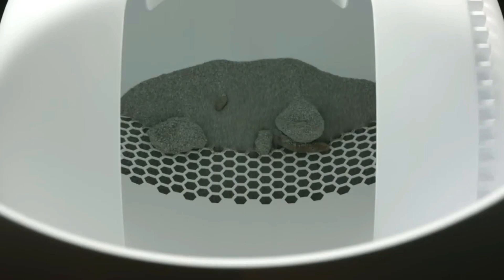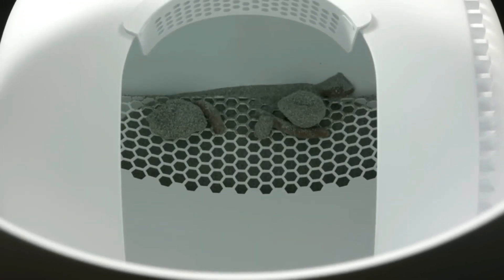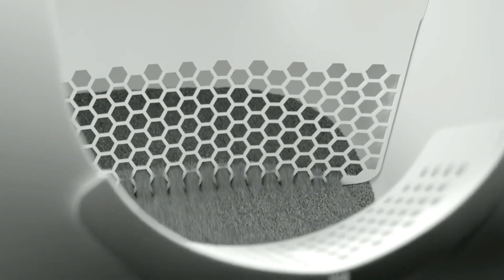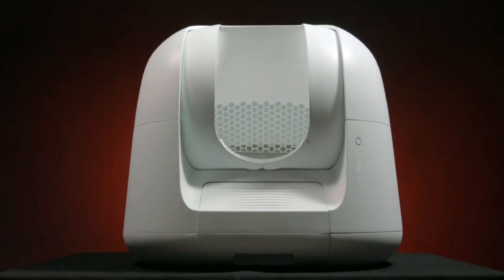Its rotating chamber gently sifts out clumps, preventing them from clogging or breaking off into debris. Once all the droppings are gone, the unused litter is cycled back into the chamber, ready for next time. This whole process takes just 90 seconds.